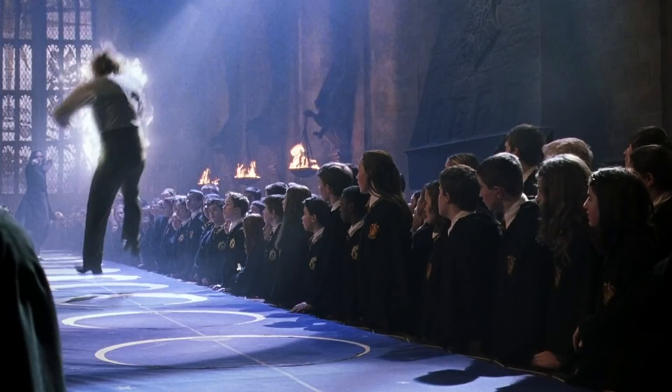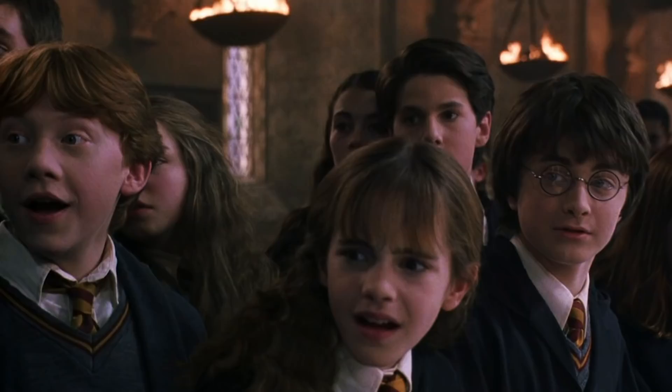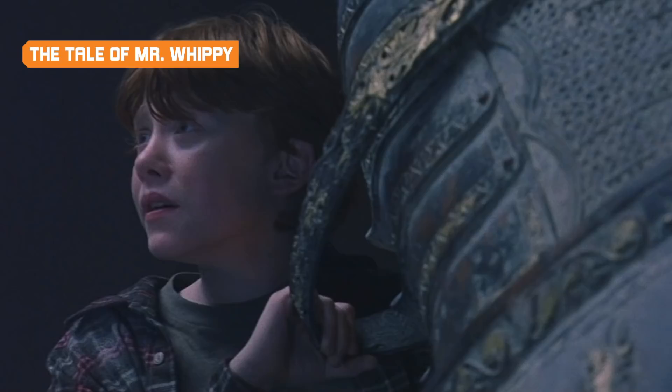According to CinemaBlend, Isaacs wasn't the only one nicking props from the set. The late Alan Rickman, who played Severus Snape, stole a buttload of gold galleons on one of the first days of shooting — which both set a precedent for evil method acting and put security on high alert for prop theft.